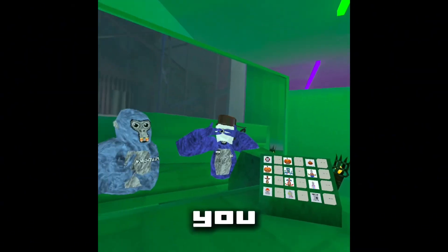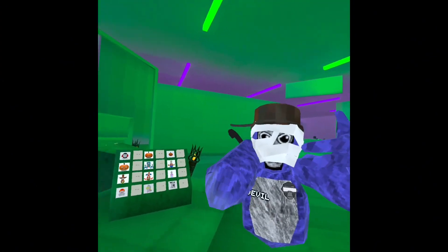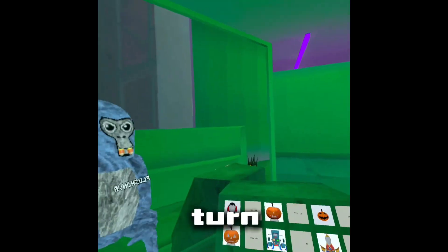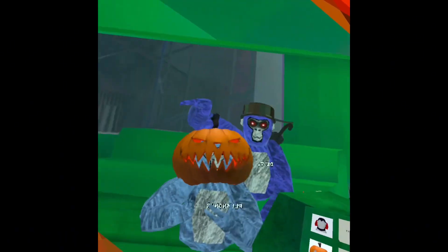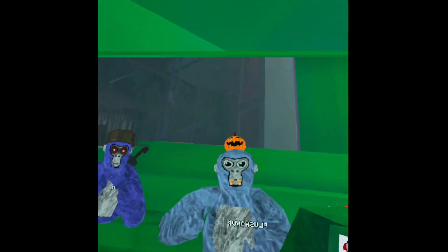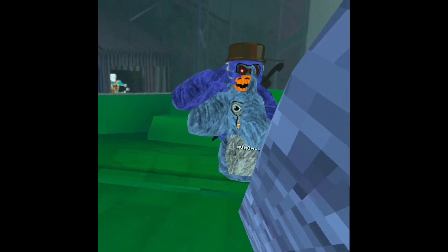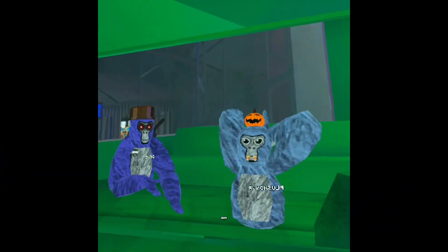I'm going to start with the pumpkins: normal pumpkin, jack-o-lantern, baby pumpkin. Why are my shoulders going like that? What is going on? What is going on with my hand?